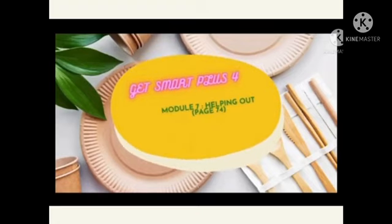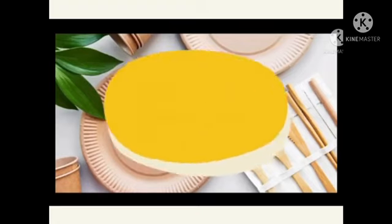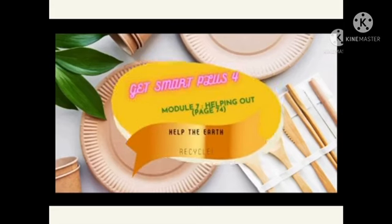I want you to get prepared with your GetSmart Plus 4 and turn to page 74. Our topic today is Help the Earth Recycle.